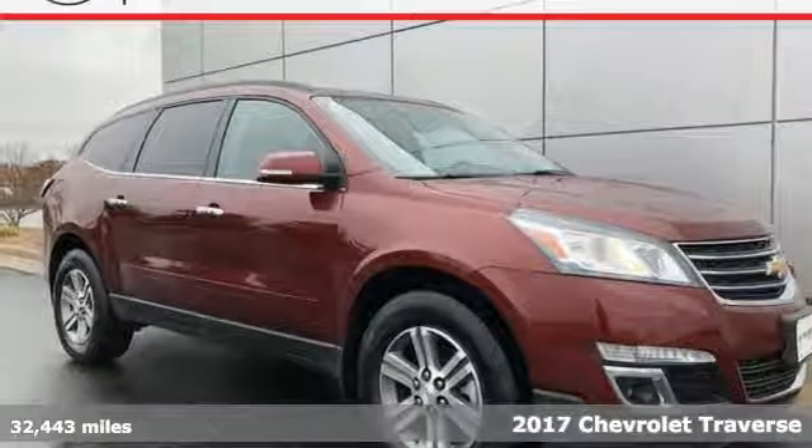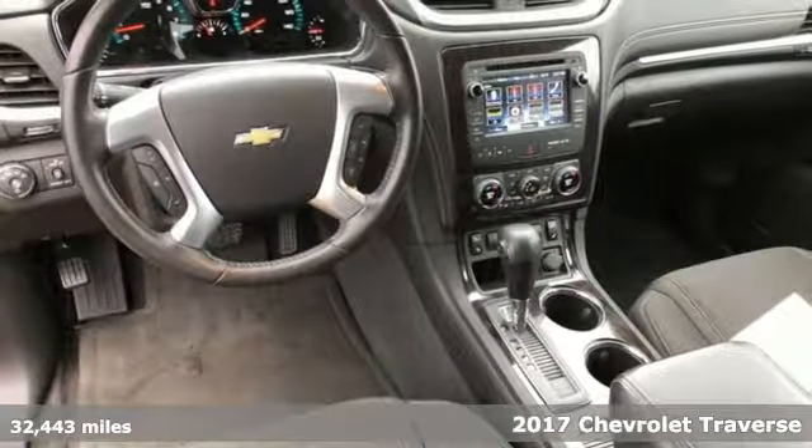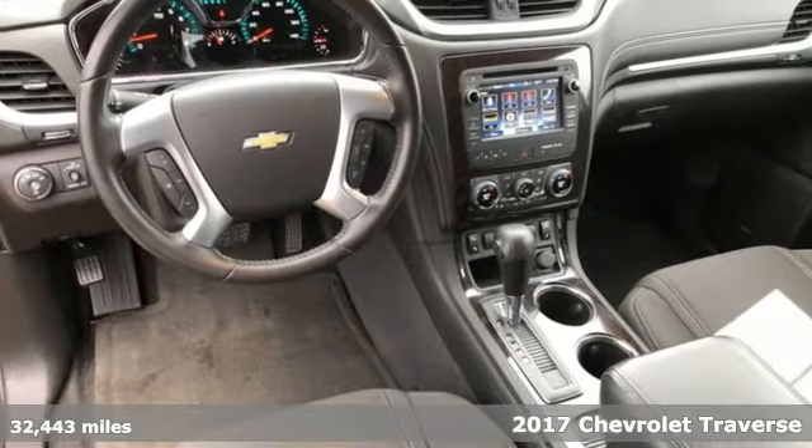It's a 2017 Chevrolet Traverse. Be on the go with everyone you know with this versatile SUV.